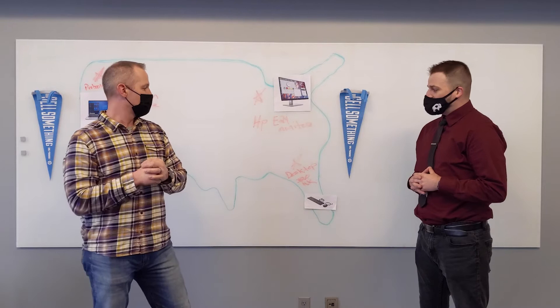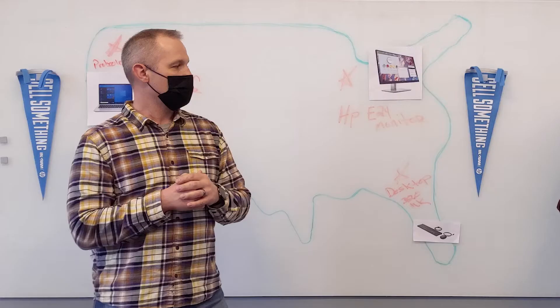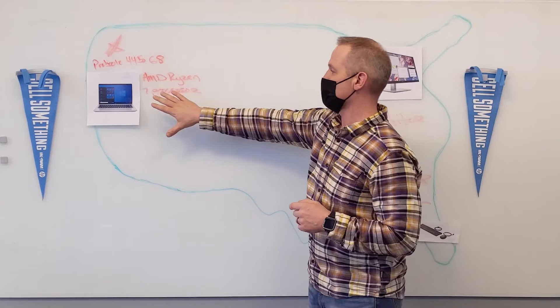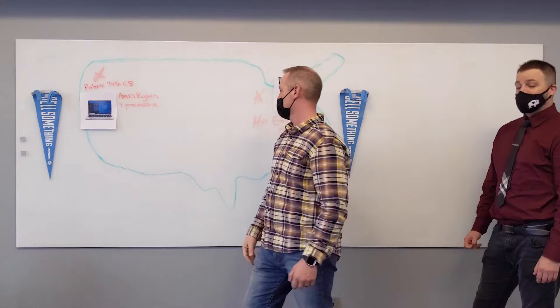Using that same report, are you able to tell me what the weather's looking like on those Provo 445 G8s with the ENV Ryzen 7 processor? For that, we're going to take a look over here on the west coast. On this side of the map, it's a little bit warmer — because we have 600 of these in stock. 600 units in stock and ready to ship with this Provo. So folks, pay attention — this is available to you, so get your P.O. in place. These are ready to ship.